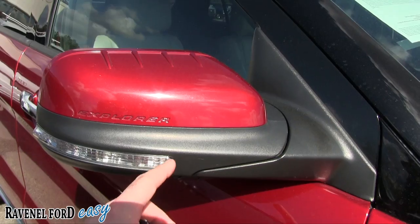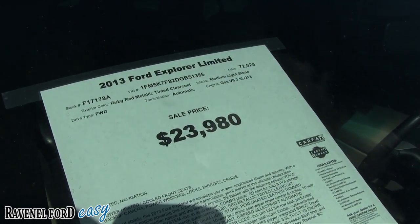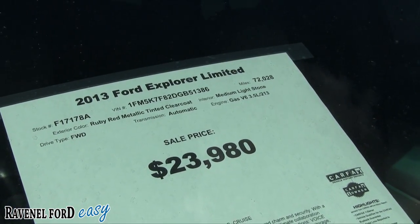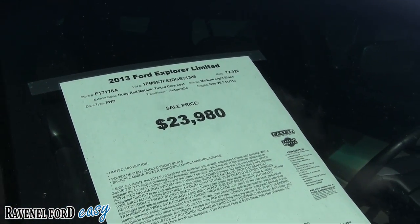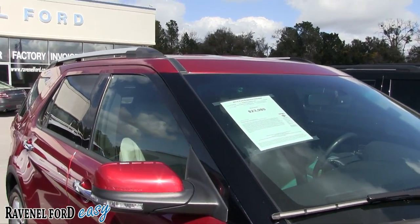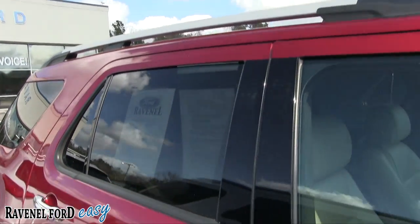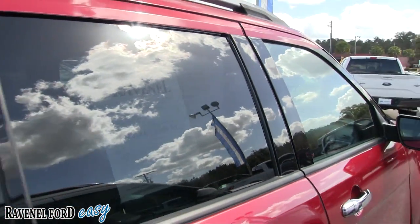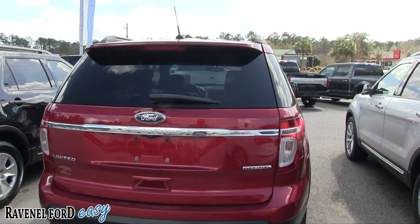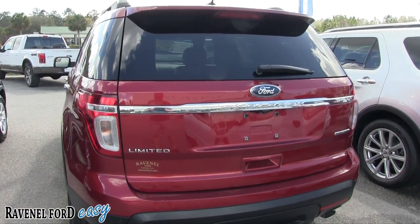Mirrors are looking good, got your lighting there, got the Explorer badge. Price is $23,980 and mileage is 72,028 miles. The color is Ruby Red Metallic Tinted Clearcoat — that's a long name for a color. Does have roof racks up top and comes with Ravenel Ford's three-month, 3,000-mile warranty. This one doesn't have any factory warranty left since it's a bit older, but you can always buy extra warranty with finance.